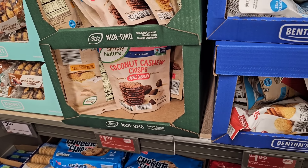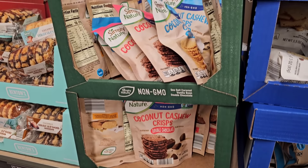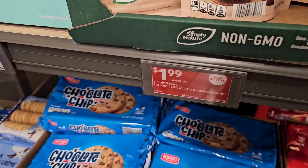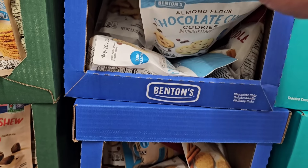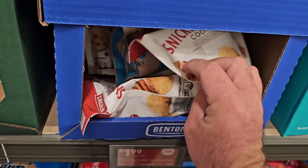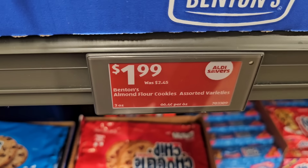A couple of Aldi Saver deals here on the Simply Nature Coconut Cashew Crisp — a couple different varieties at $1.99, down from $2.49. And then they have the almond flour cookies — these are by Benton's as well, the Snickerdoodle almond flour — $1.99 down from $2.45.